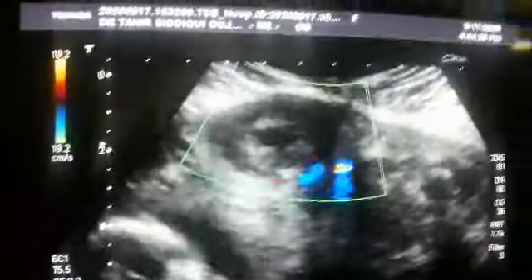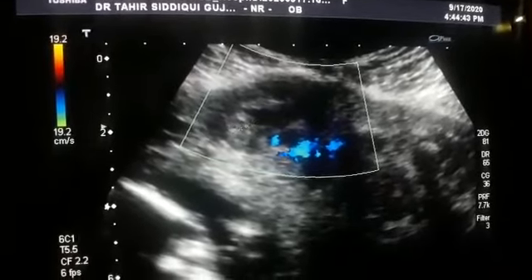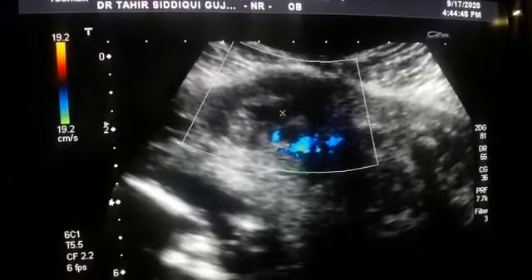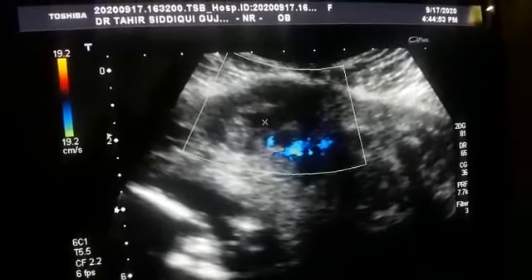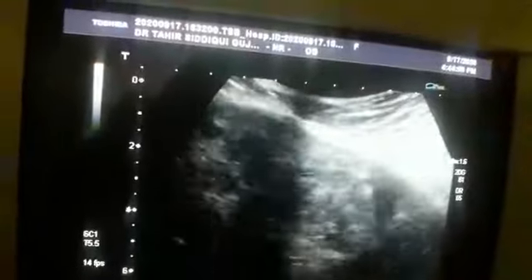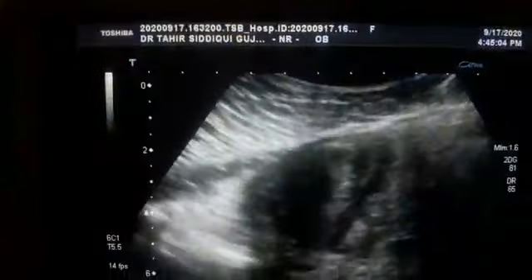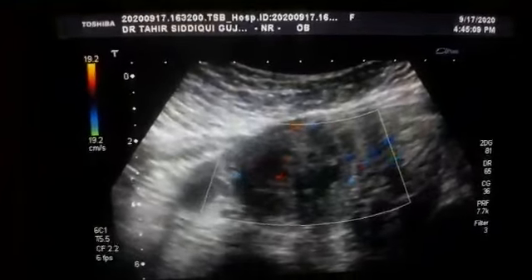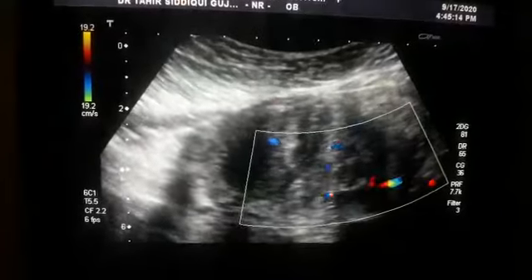You see this — there is a central anechoic area within the center of this fibroid, which is suggestive of central necrosis or degeneration. The patient is tender in this region and complains of tenderness. This is a magnified view — mild vascularity seen but not a significant one.